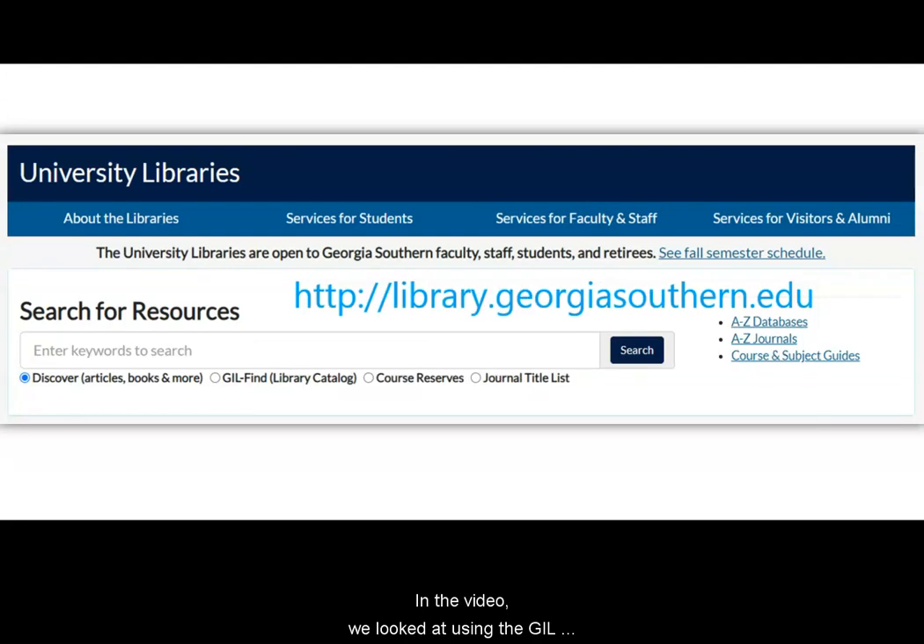In this video, we looked at using the Gill Find catalog to locate print and electronic books in Georgia Southern's two libraries, as well as in libraries throughout the system. For more information, find us at library.georgiasouthern.edu.